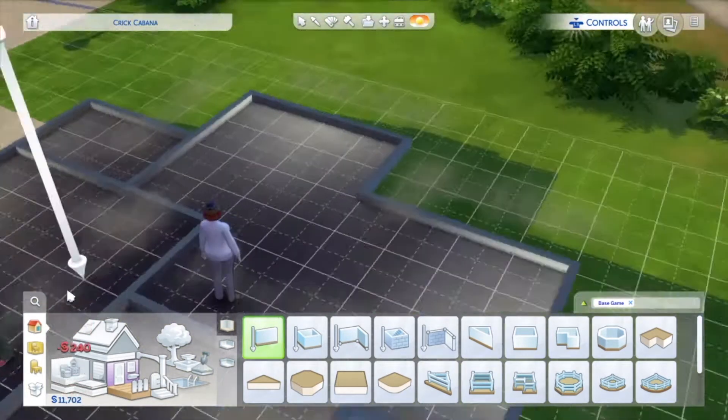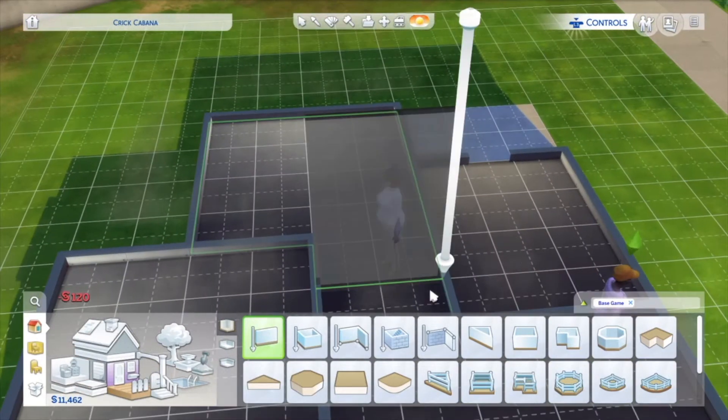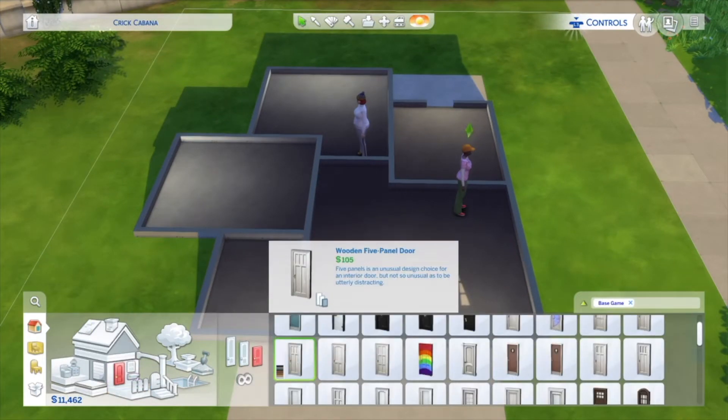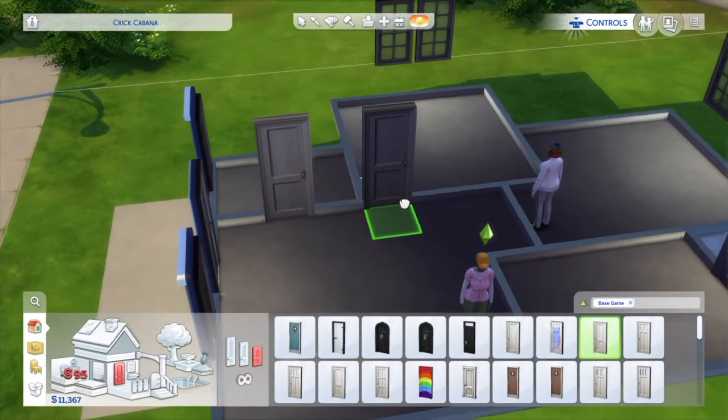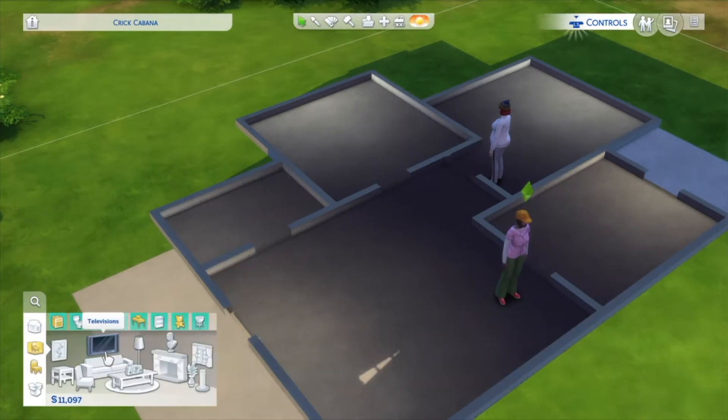Anyway, this house is a cheap house. It only costs 14k and it's base game — another base game house. It's the fourth base game house I've done in a row for voiceovers. I've just recorded four in a row, all just base game starter homes. All of them are starter homes other than one, so three starter homes, four base game houses.